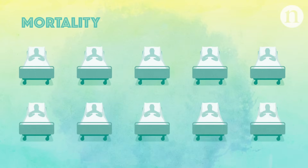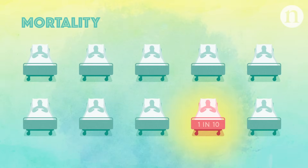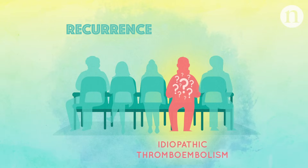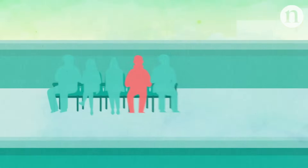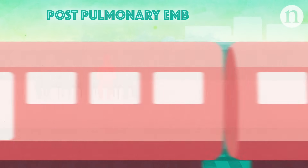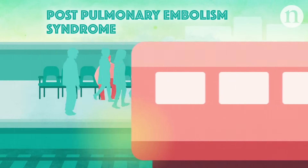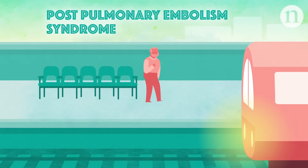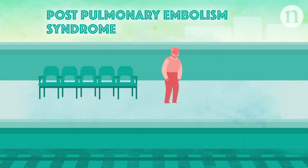Despite these treatments, up to one in ten patients will die of venous thromboembolism within one year, and at least one in five patients will have recurrence within five years if their venous thromboembolism developed without a clear cause — so-called idiopathic thromboembolism. Patients who survive can develop post-pulmonary embolism syndrome, a poorly understood condition characterised by exercise intolerance, shortness of breath, and a reduction in quality of life.